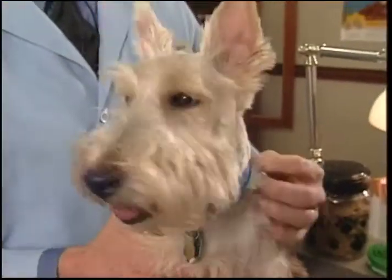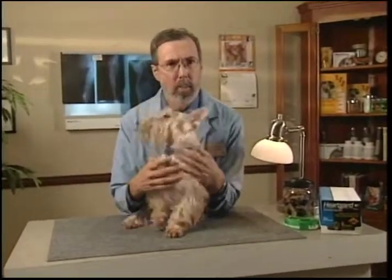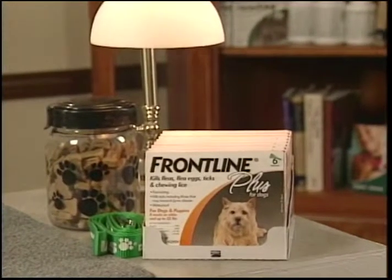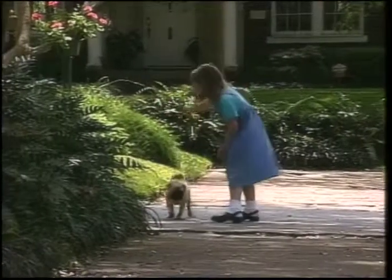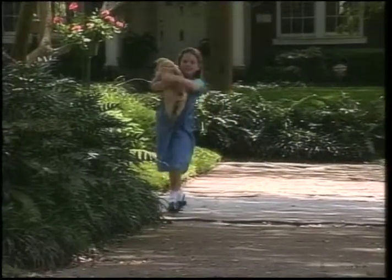If you treat the puppy with the right product you'll have good control of fleas and ticks on your puppy and in your home. This has gotten a lot easier and more sophisticated than the days when you had to use a powder all over your puppy or wear one of those thick waxy plastic collars all the time. Today you can use a product like Frontline Plus once a month and be confident that not only are existing adult fleas killed, but it also prevents flea eggs and larvae from developing.